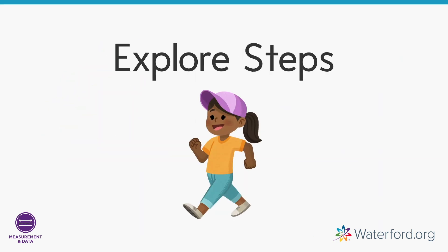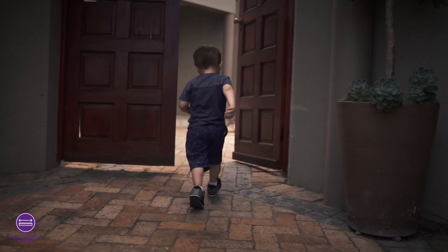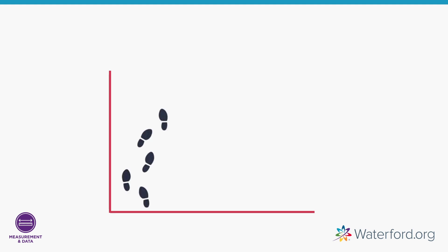Activity two: Explore Steps. Count your and your child's steps from point A to point B and compare them. For example, how many steps from the kitchen to the front door? You and your child can take turns counting to find out — did you take the same number of steps, or did one of you take more steps?